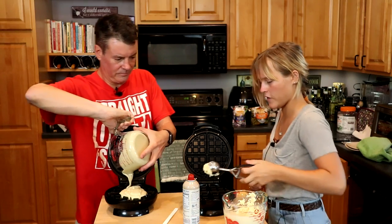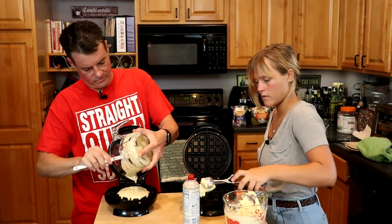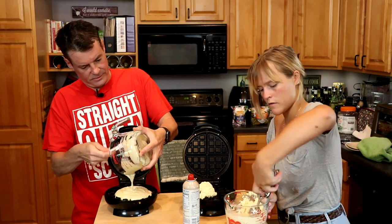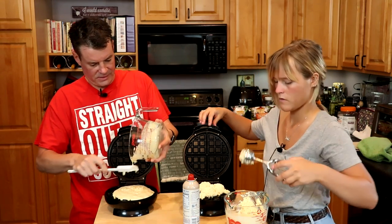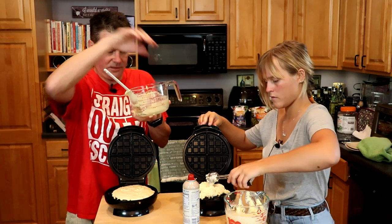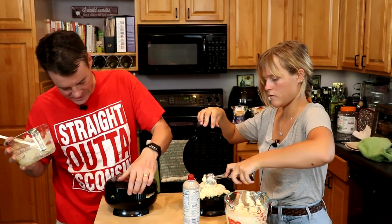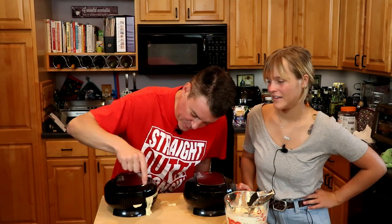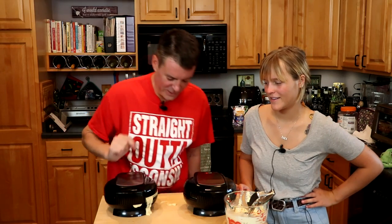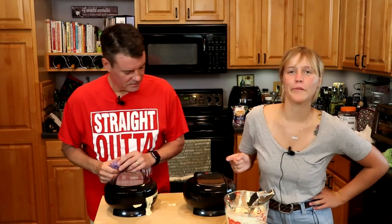Very airy, holy moly. I have a feeling mine's going to be leaking out. I definitely overfilled mine — we've got some molten waffle action going on there. I did mine perfect, though.